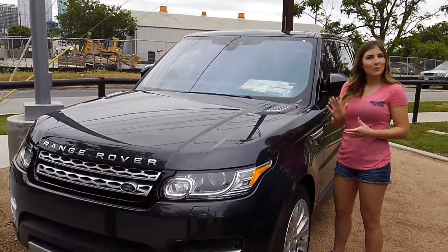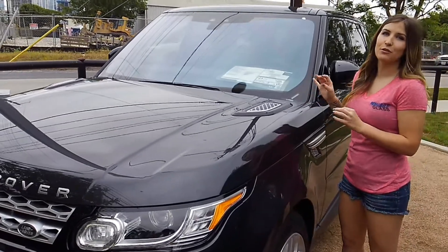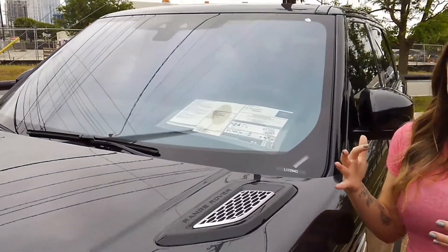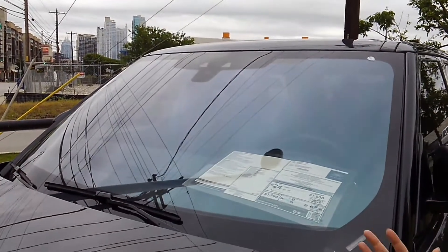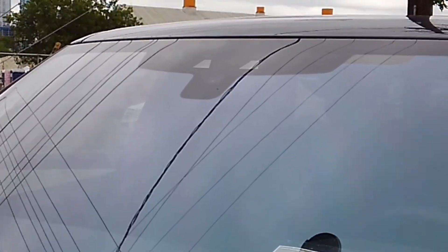Hey guys, I'm Kristen with Mobile Glass. Here we have a brand new 2017 Land Rover Range Rover Sport. Now with these new luxury vehicles, there's a ton of technology incorporated in the windshields. At the very top center, there's a lot going on — you'll see two trapezoid little things with cameras showing through. These are forward-facing cameras.